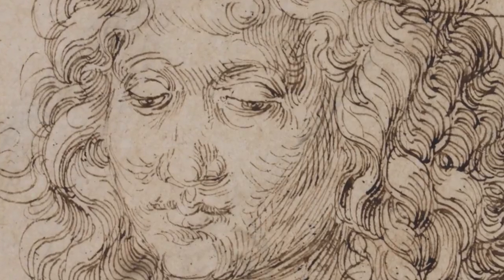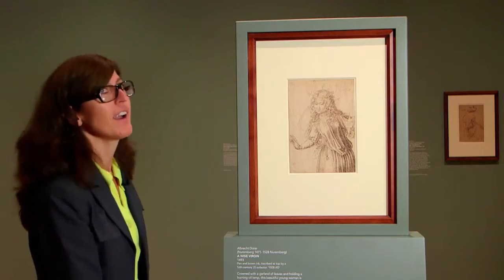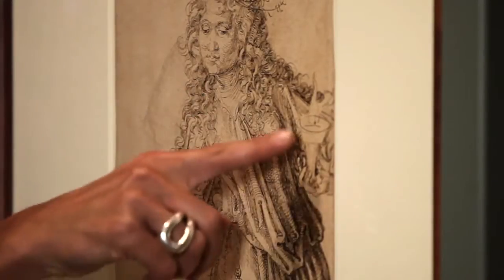We can also see that the artist is still struggling a little bit with his depiction of the female body. The left breast, for example, is relatively high, and also the foreshortening of that hand isn't quite there yet.